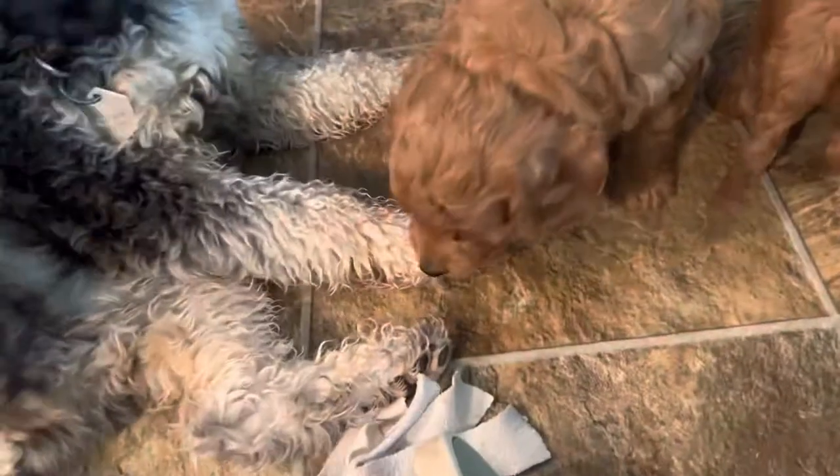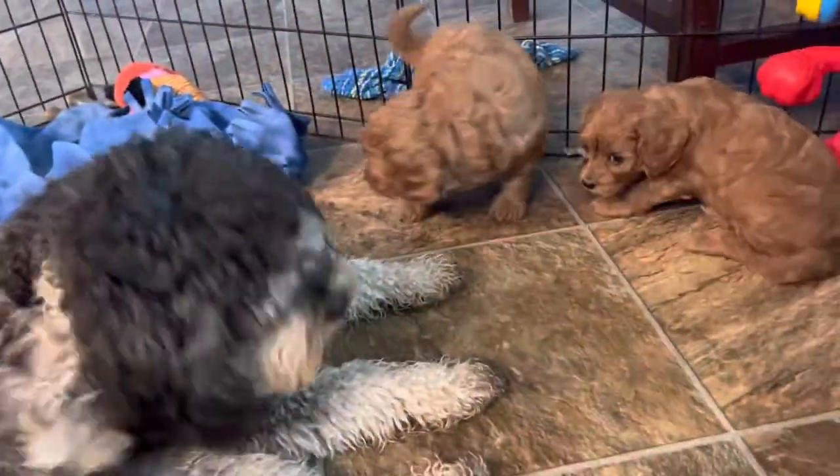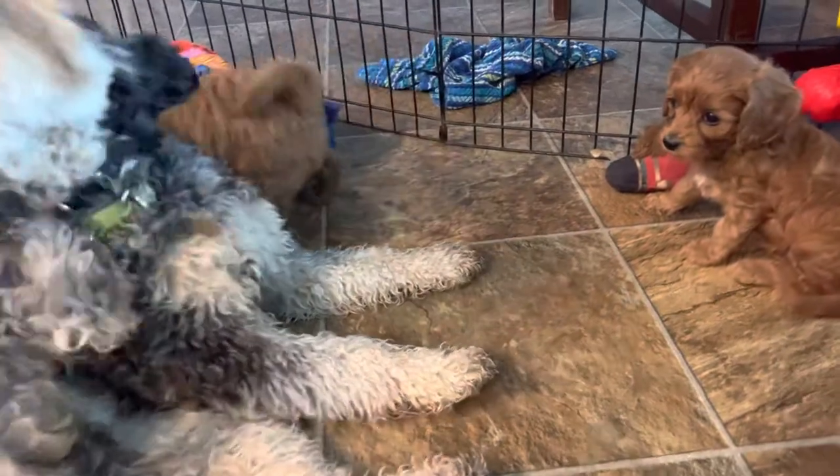We don't have a waitlist for these guys, so they're available to anyone that's interested. Of course, we're always happy to schedule time for you to come visit with them and meet them in person.